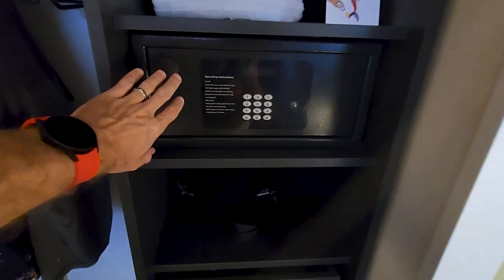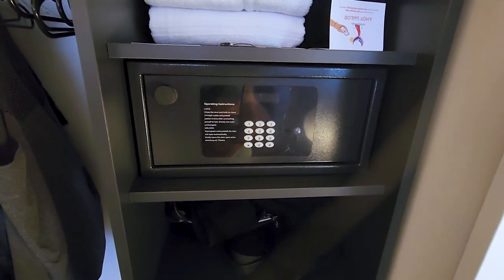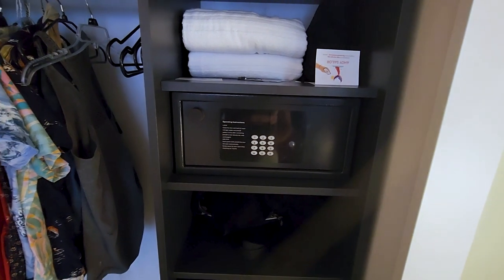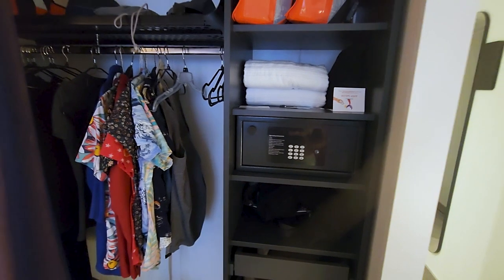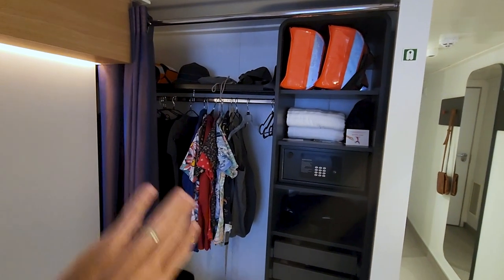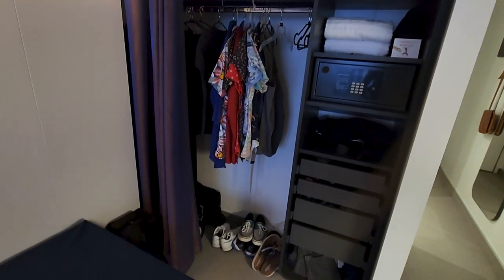A big thing I noticed: the safe here is actually large enough that you can put a couple of laptops in there. I keep, in addition to documents and extra phones, a 14-inch MacBook Pro in a large case and a 13-inch MacBook Pro in a large case. Pretty handy. The shelf up there is very sturdy, plenty of room to hang things. They have nice sturdy hangers for you, and we tend to keep clothes down there.